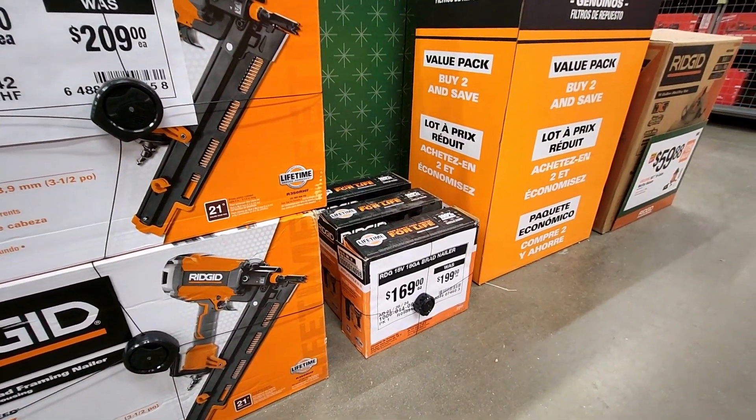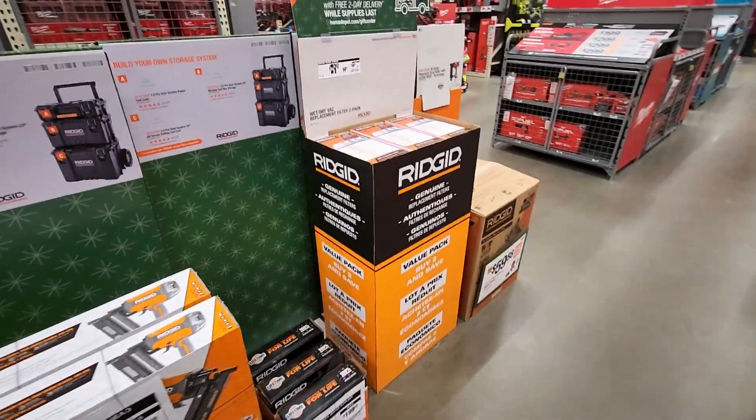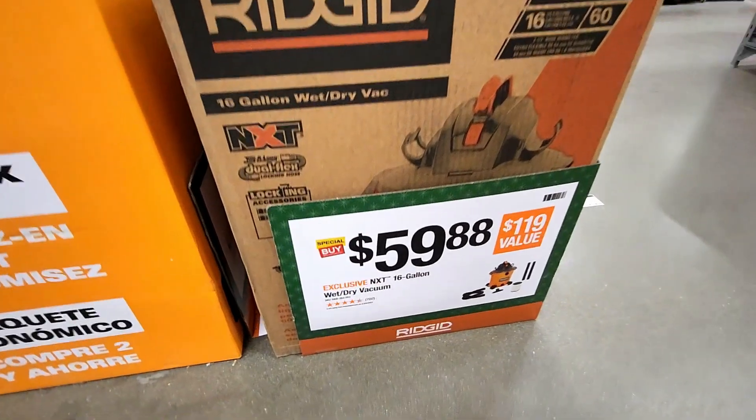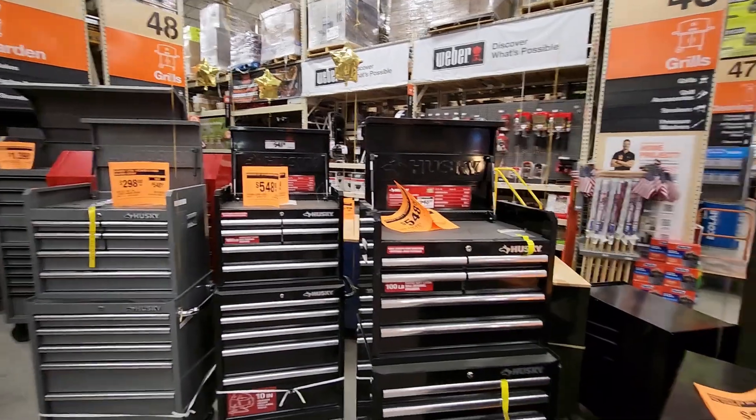They got the 18-gauge brad nailer for $169. They also got the Ridgid 16-gallon wet and dry vac for $59.88.